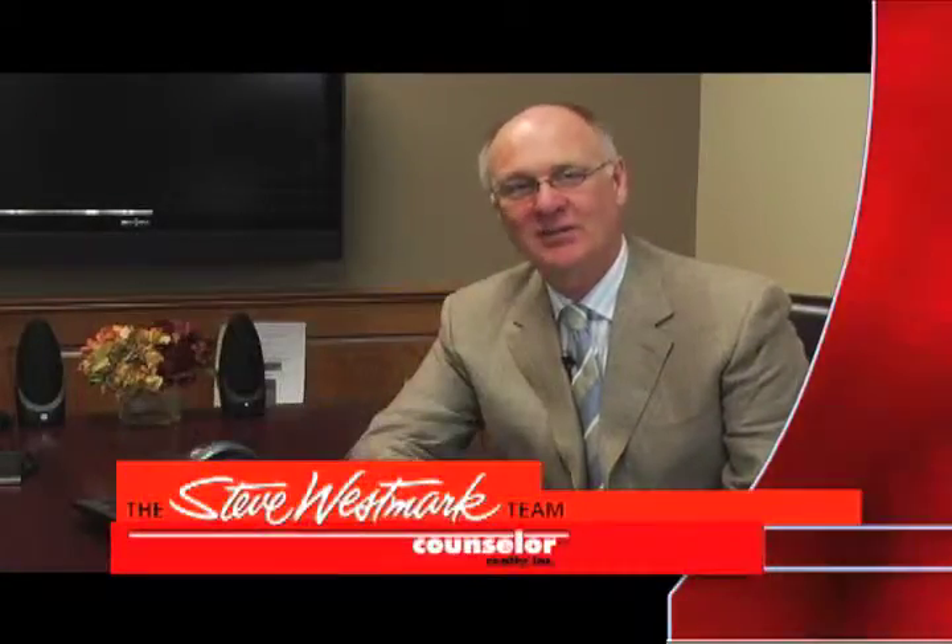Thanks so much for watching my blog this week. I look forward to helping you in your real estate needs. Bye now.